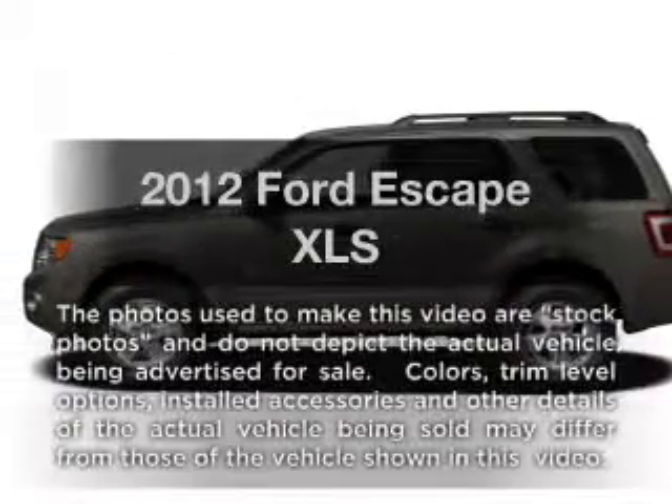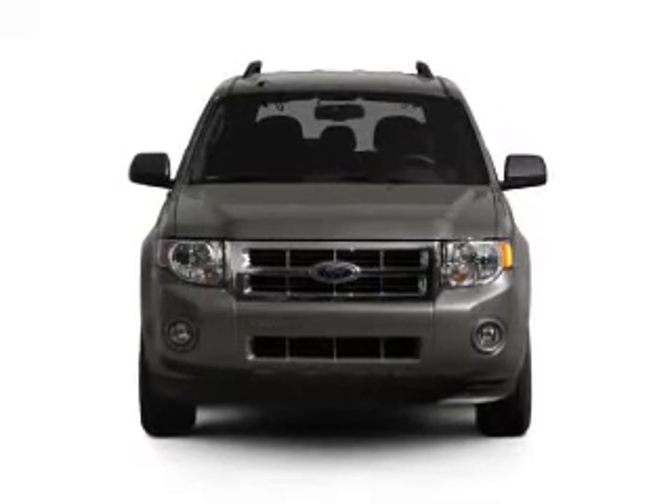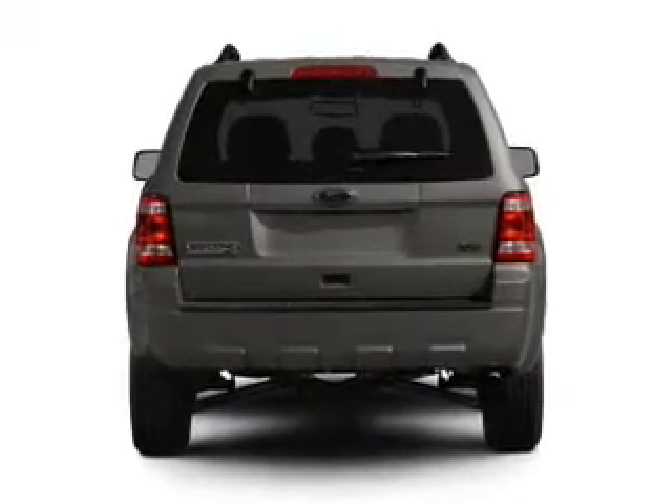Imagine yourself in this 2012 Ford Escape. If you're looking for a first-rate auto, this one could be yours today. With an efficient four-cylinder engine that responds smoothly to its automatic transmission, the anti-lock braking system will keep you safe on the road.